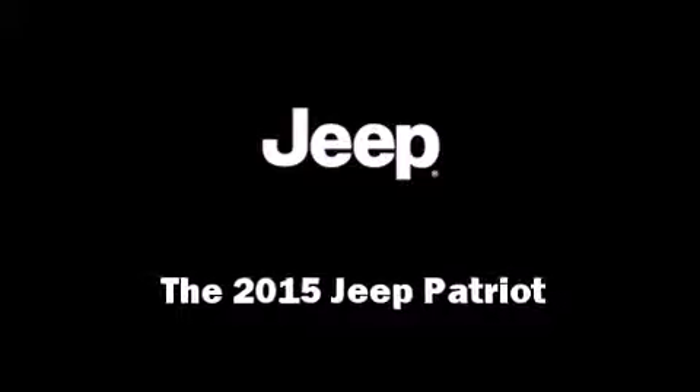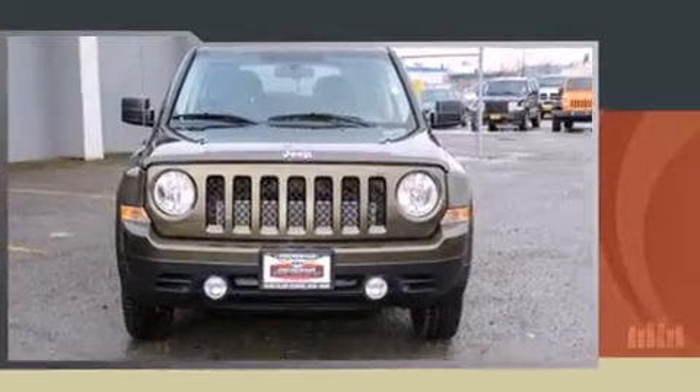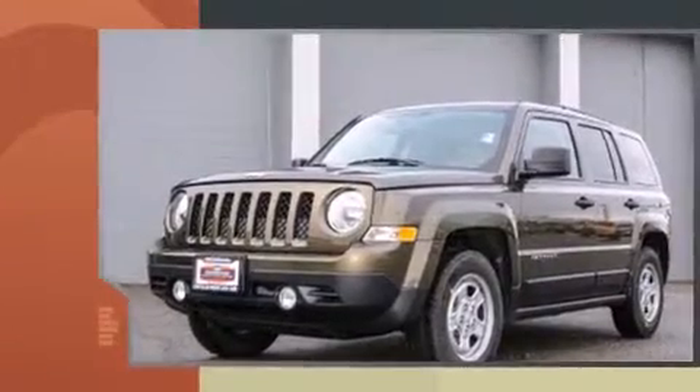Climb inside the 2015 Jeep Patriot. It features a standard transmission, front-wheel drive, and a two-liter four-cylinder engine.